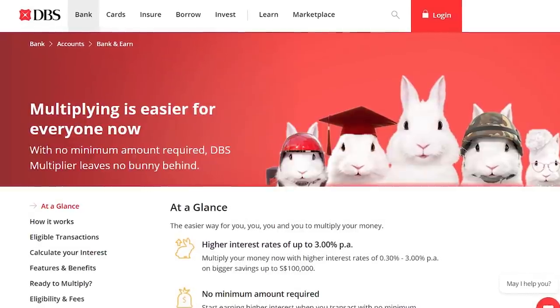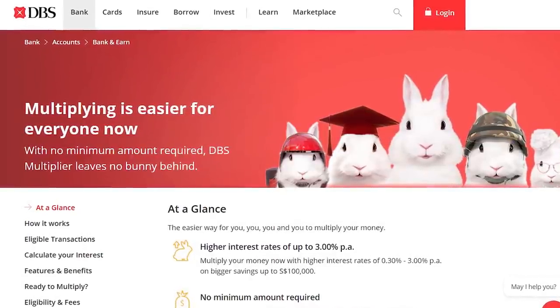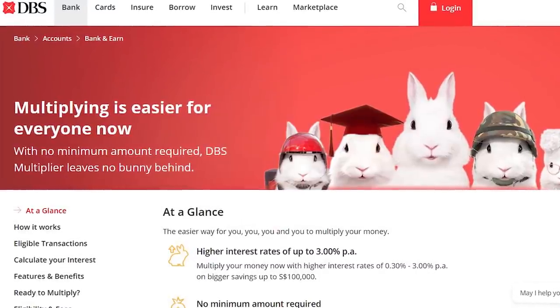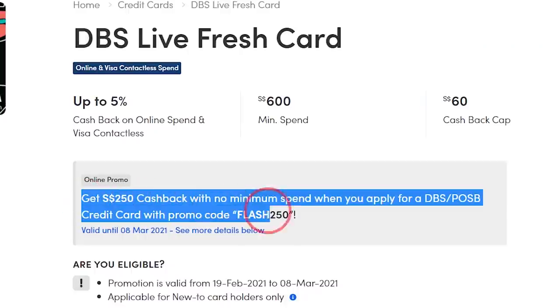If you are saving money in a DBS Multiplier High Interest Savings Account, this card will give you additional interest on your savings. For the sign-up bonus, check SingSaver and MoneySmart — as of making this video, the promo is $250 cashback.